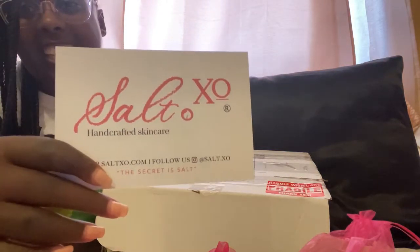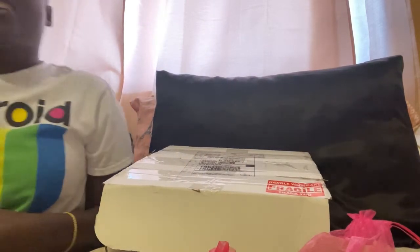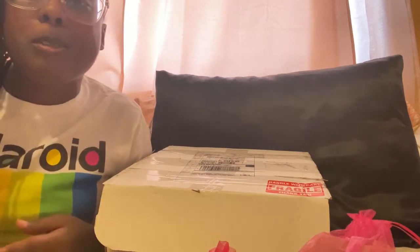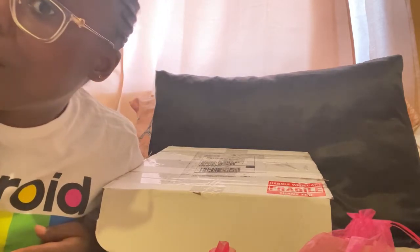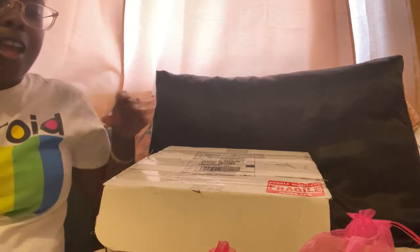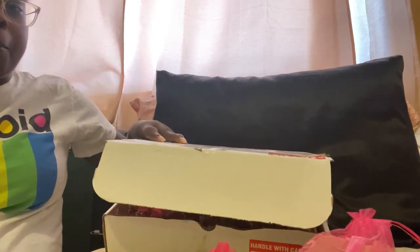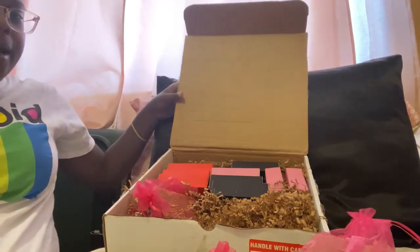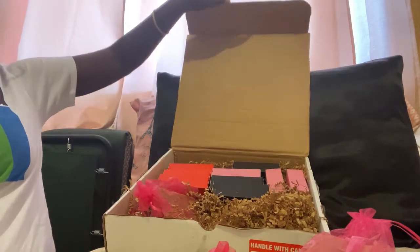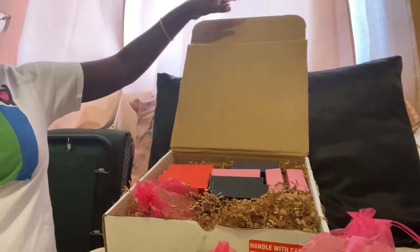Let's get into it. It's the Salt XO handcrafted skincare unboxing video. You guys know I'm always talking about her products because it's the only thing I use on my skin. It keeps me moisturized, hydrated, and acne-free, baby. Okay, so let's get into it. Now I just need this to stay open — there we go.